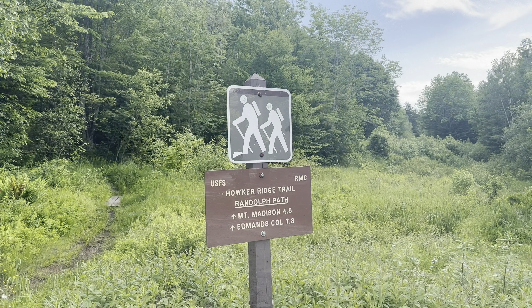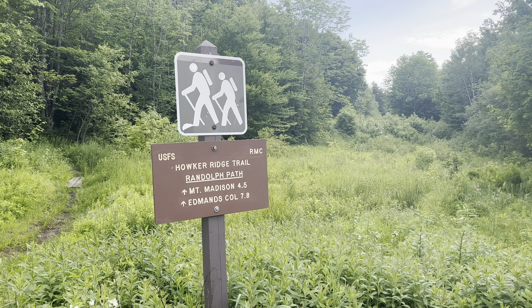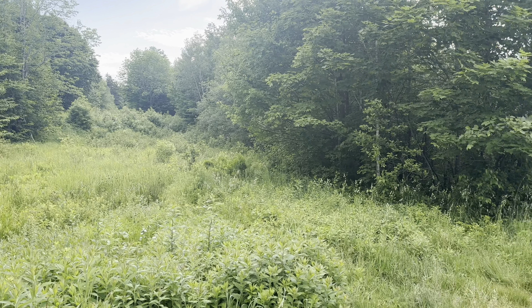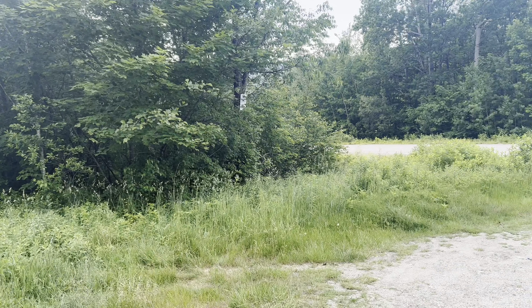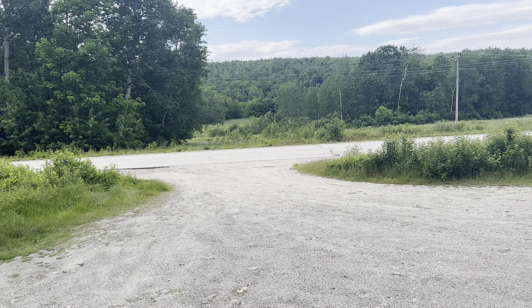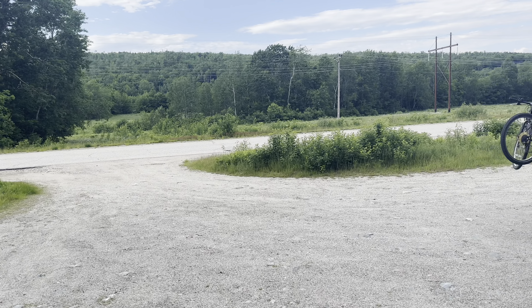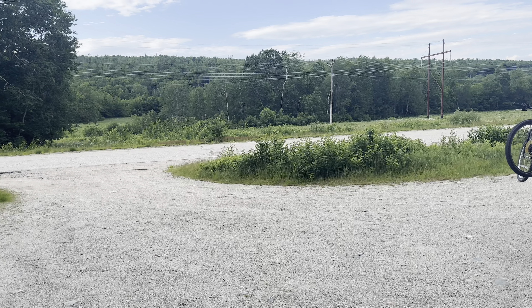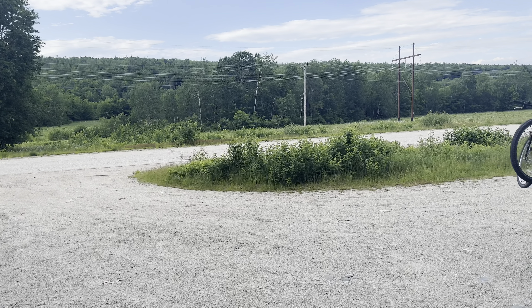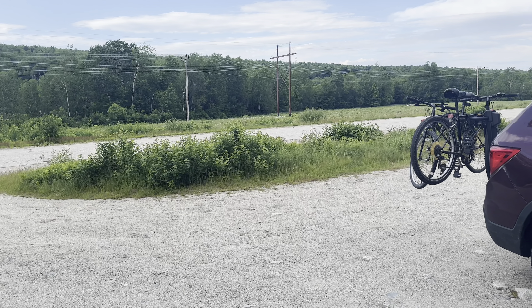We are back at the Hauker Ridge parking lot — still the only car here. The bike ride was awesome. It was 2.34 miles, and I didn't have to pedal at all until 1.8 — it was just downhill. Even then it was kind of flat for the last bit. That sure was the way to go.